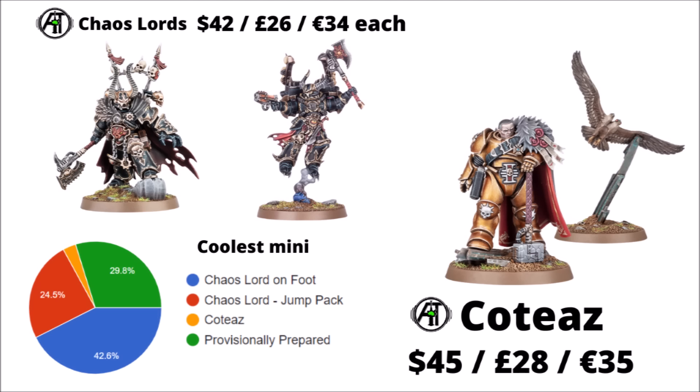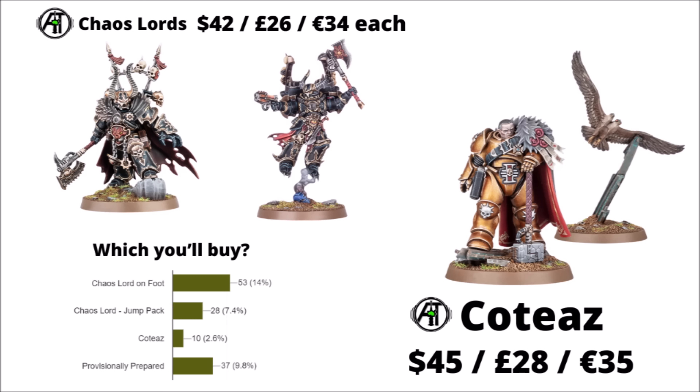Finally for the 40k releases, there are the Chaos Lords and Kotyaz. The Chaos Lords are $42, £26 or €34, and Kotyaz is a little more. I asked you guys to rate these all against the Rattling miniature as well. It looks like the Chaos Lord on foot wins the battle for the coolest miniature here, and then it's fairly close between the other two, besides Kotyaz, who's not chosen as their favourite by most people. Most people are looking to pick up the Chaos Lord on foot, which doesn't hurt given that he's also really quite a strong unit in game right now for Chaos Marines.